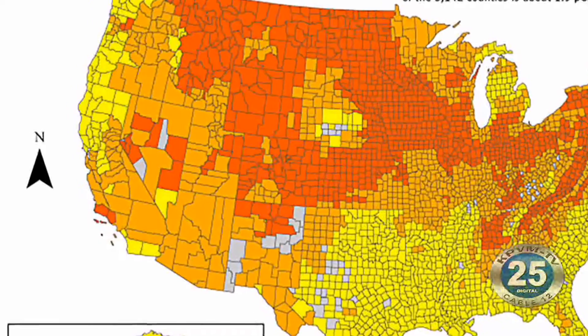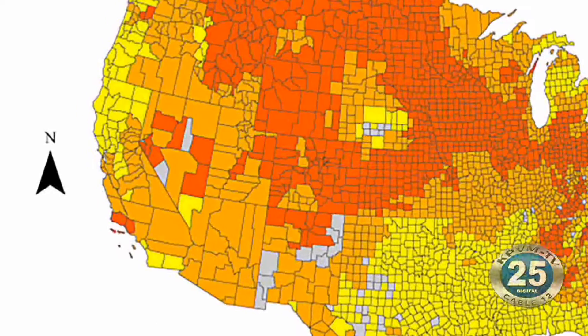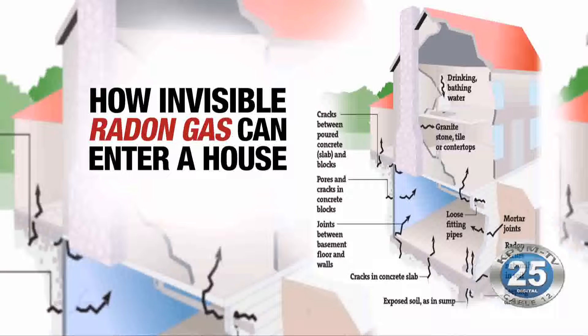Unfortunately, we only have one presentation in Pahrump this time around. The rest are for Realtors or the Rotary Club, for example. These test kits tell you how to test, and of course they're free. Can you pick them up from the local University of Nevada Cooperative Extension Office?